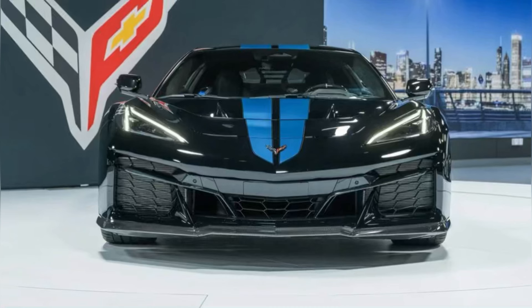I want to thank you guys for stopping by today. Not many people are giving you this deep dive — they're giving you the highlights, focusing on the 1,064 horsepower, the 215-plus top speed, the predicted nine and a half second quarter mile, and all of those numbers.